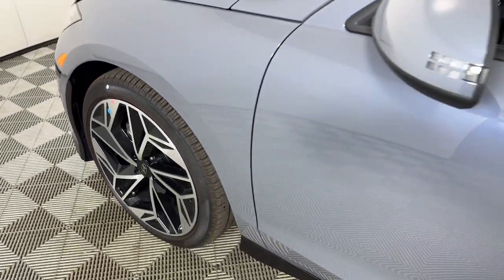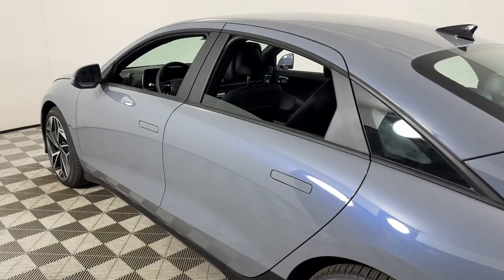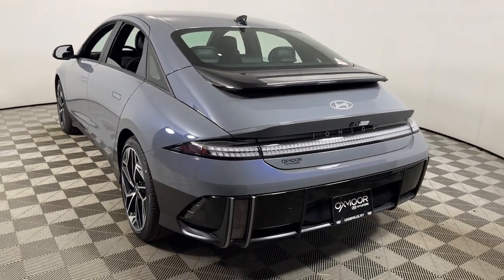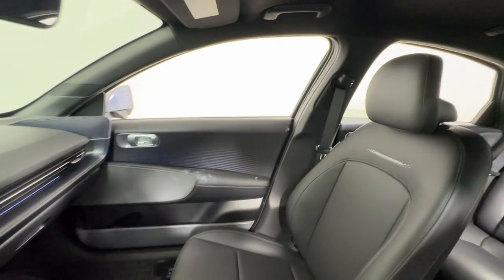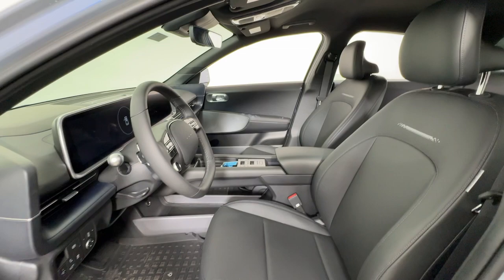Introducing the 2025 Hyundai IONIQ 6. This elegant IONIQ 6 delivers EV efficiency and standout style. With an impressive range, standard driver assist safety features, and a penchant for satisfying performance, this forward-thinking vehicle makes everything about the journey feel good.